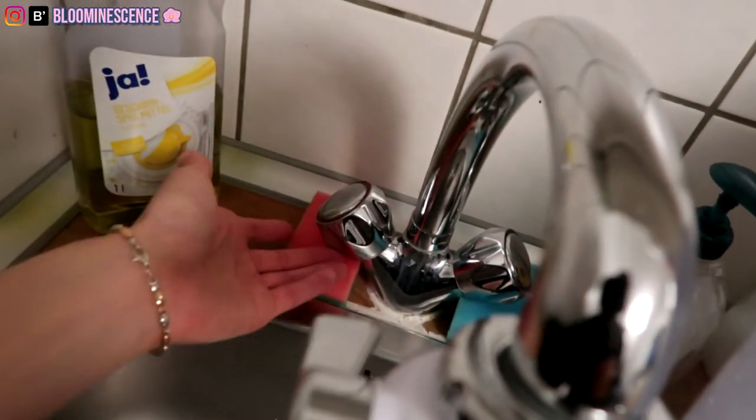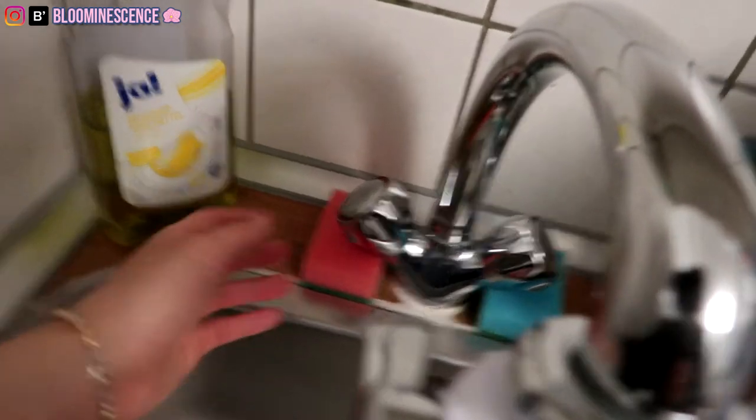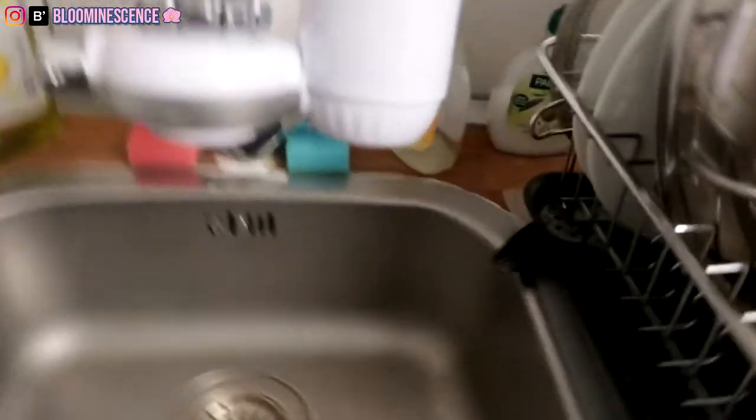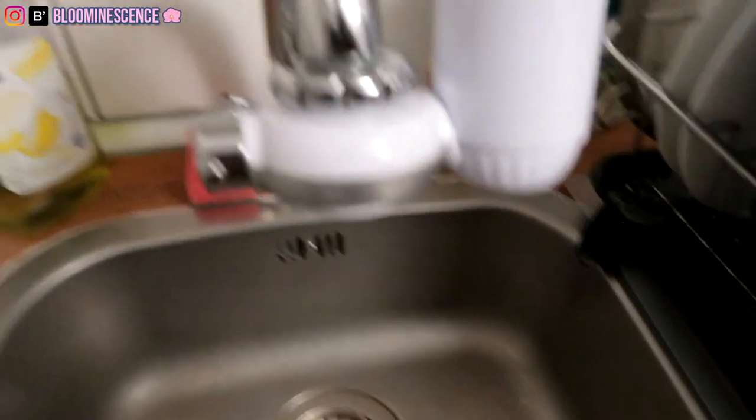Here is a hack for you: if you have annoying sink handles where every time you use them, water gets all over your counter, you can just put two sponges there. I got this idea from my mom — she did that at home and I didn't even ask her. I just saw it and thought it was pretty ingenious.